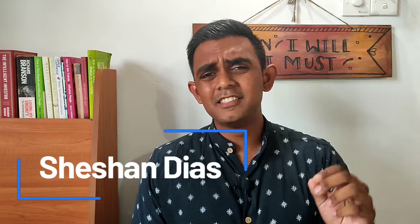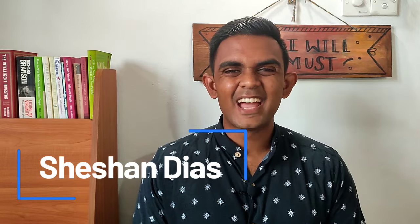Hello everyone, welcome back to another episode of the Success Academy. I'm Sheshan Dias and in this video we are going to look at 8 tips that will help you get to a band 7 plus score in your IELTS writing exam.